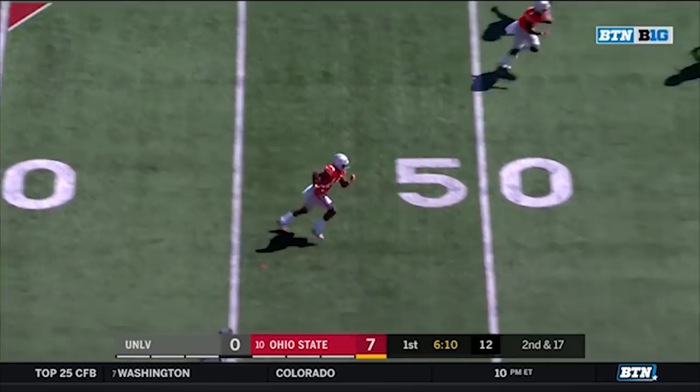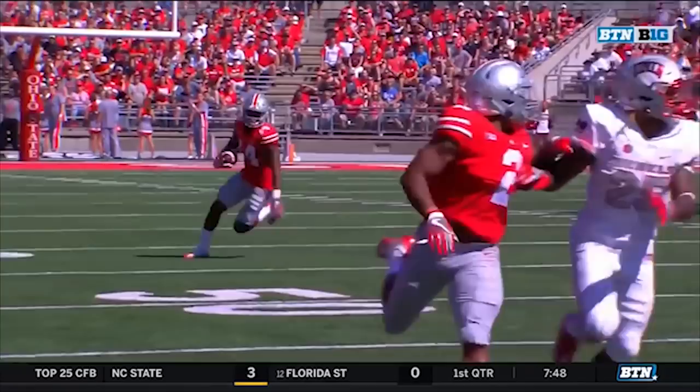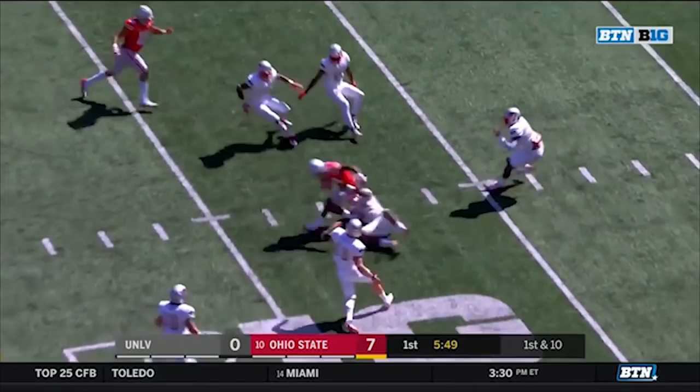One of the things you're going to notice with this Ohio State offense all the time — they love their crosses, especially underneath. Play action, Barrett again over the middle to K.J. Hill once more, and Hill down 10 for the Buckeyes.